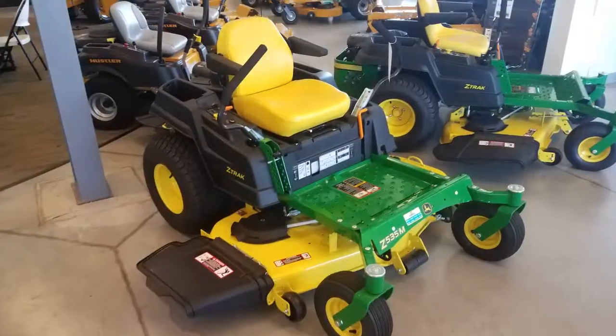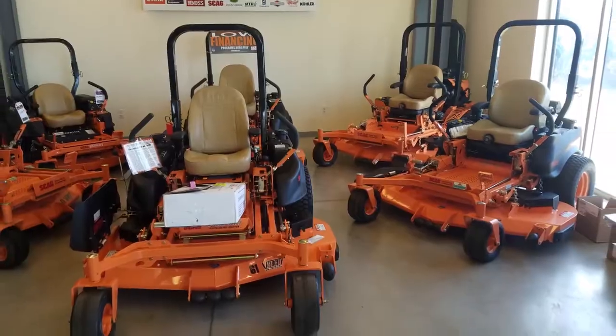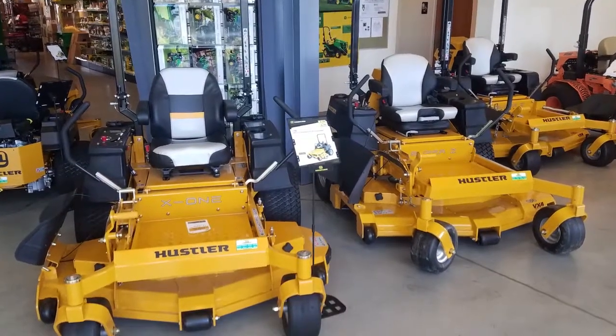For our viewing audience, how big is JD Equipment? JD Equipment right now has eight stores in central Ohio — we are the largest John Deere dealer in Ohio. You can't drive anywhere without seeing a JD Equipment store. We carry John Deere, of course, and also the Scag and Hustler lines of zero turns, which are two of the better names in the industry right now.